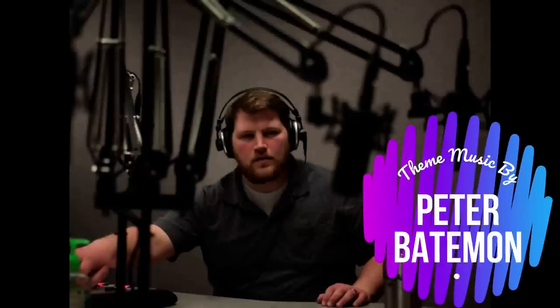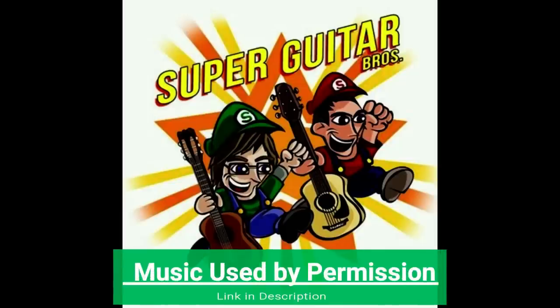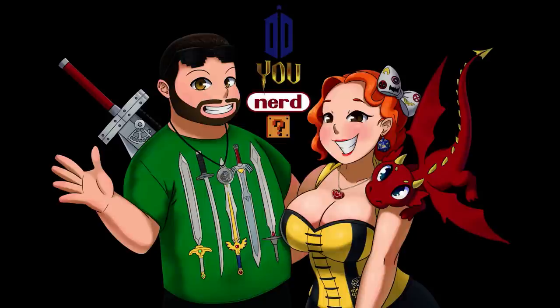All right nerdlings, we'll see you next time. Bye, nerdlings!